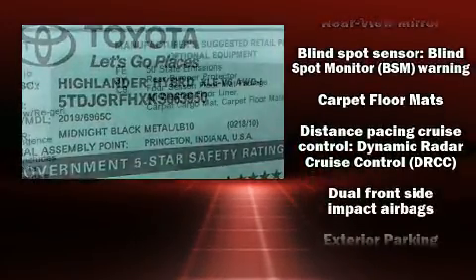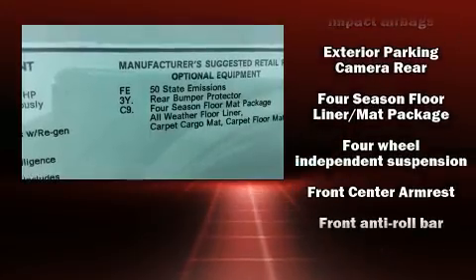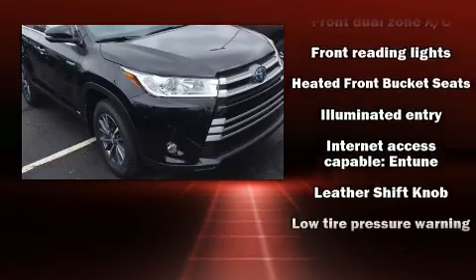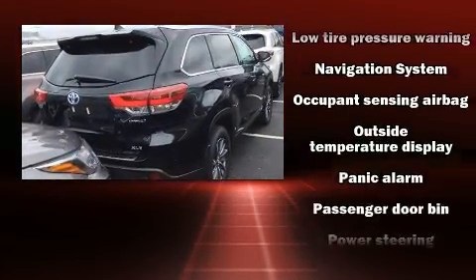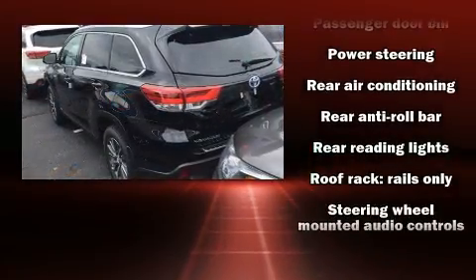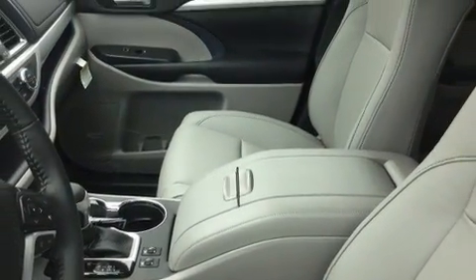Premium sound drives six speakers, providing you and your passengers a sensational audio experience. Toyota also prioritized safety and security by including dual front impact airbags, front and side impact airbags, and four-wheel disc brakes with ABS. Brake Assist technology provides extra pressure when applying the brakes.